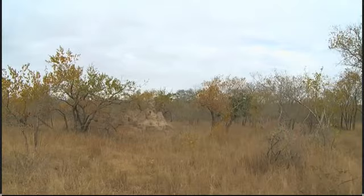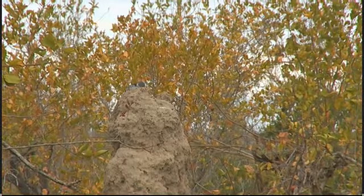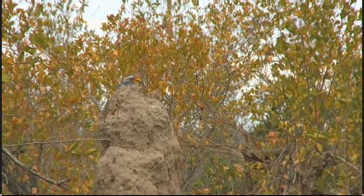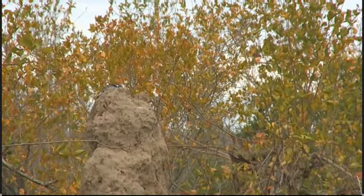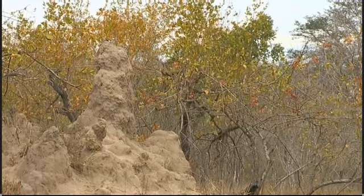Scott has just seen something quite unique. This is a hornbill. I'm just going to observe for a second what it's doing, but I suspect it's looking for food in that termite mound — it appears to be quite an active termite mound. Termites are extremely nutritious, lots of protein and a good amount of fat — a very good meal.